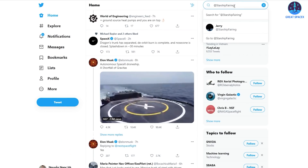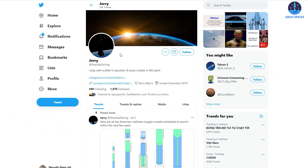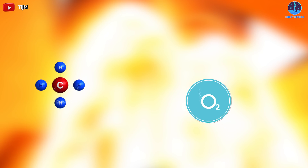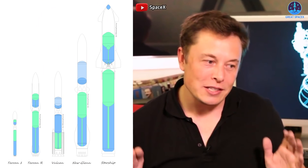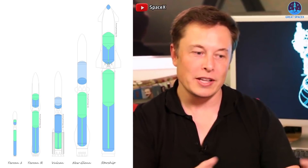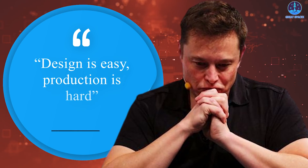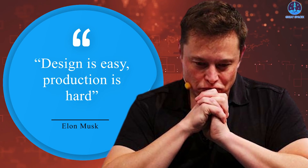Elon Musk has just revealed the challenges in producing the Starship rocket. The root cause comes from a tweet by a space fan with the username Jerry, who gives a comparison image of rockets using methane and oxygen, including Terran 1, Terran R, Vulcan, New Glenn, and Starship that will be able to launch this year. And Elon Musk responded: design is easy, production is hard.